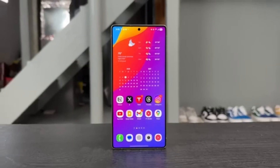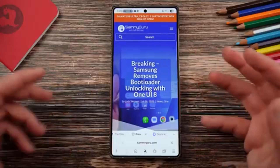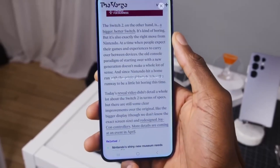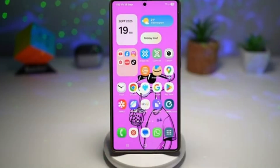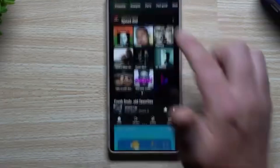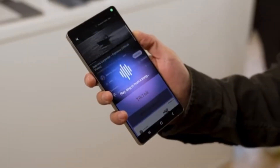It's still unclear if these wallpapers will make it to the final version of One UI 8.5, or if they're just being tested internally. Samsung is still working on the firmware, tweaking features with each new test version. For example, in this latest update, the company removed the tile view for favorite contacts that appeared in the earlier build, which suggests Samsung is still adjusting things before releasing the official version.